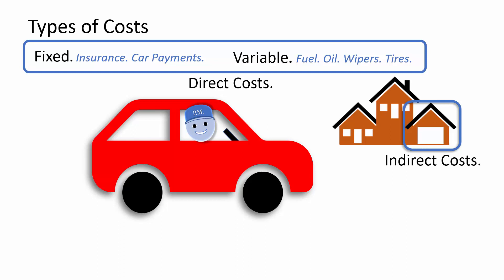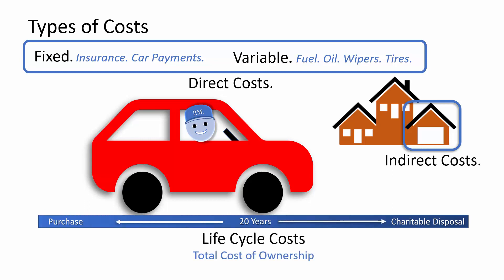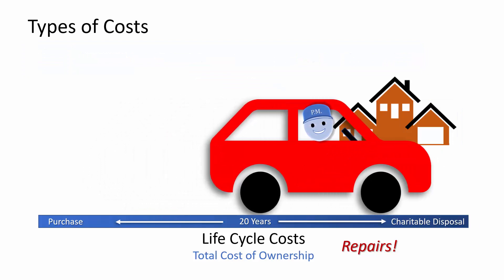Project manager will drive this car until it is at the end of its useful life, then donate it to charity. All the costs associated with purchasing and owning this vehicle are considered life cycle costs. When purchasing a car, project manager wanted a combination of comfort and economy. Economy includes all the costs we've identified so far, plus repairs. The lowest-priced car had a reputation for high maintenance costs, so that was factored into the decision.